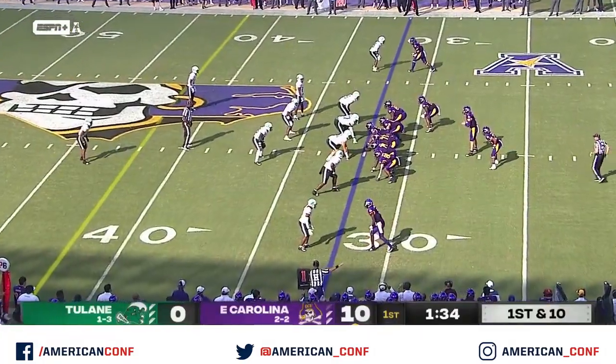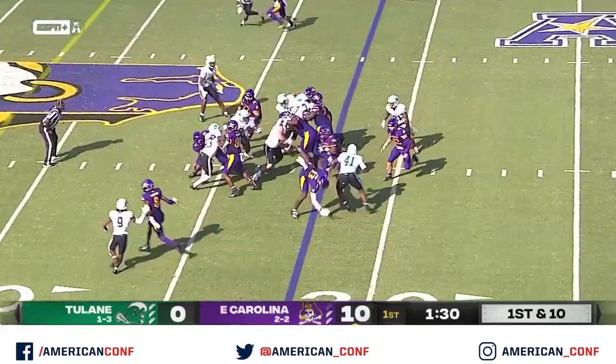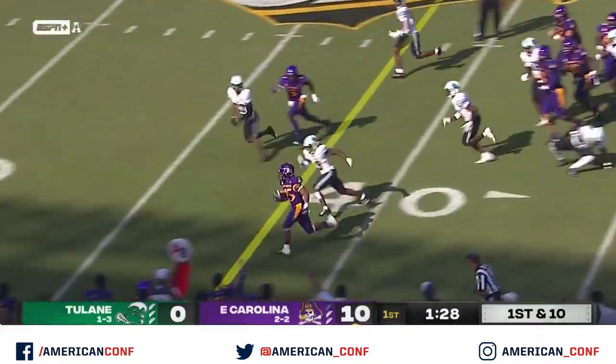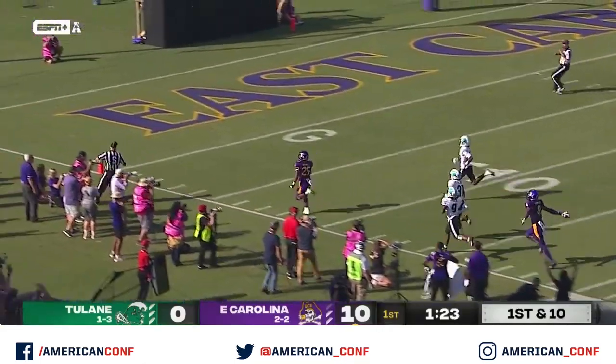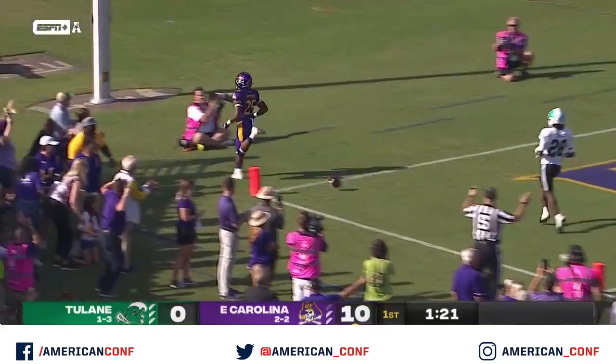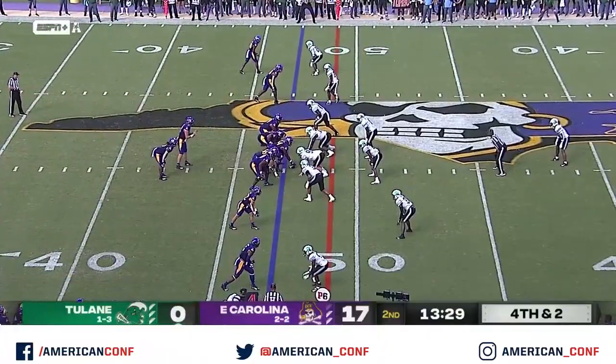This is a much different start for ECU than last week, when they fell behind Charleston Southern 14-nothing. They did score 31 unanswered after that. And here comes the lightning down the sideline — Mitchell headed to the house, touchdown ECU.